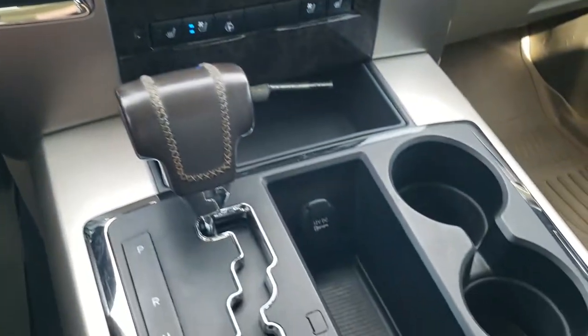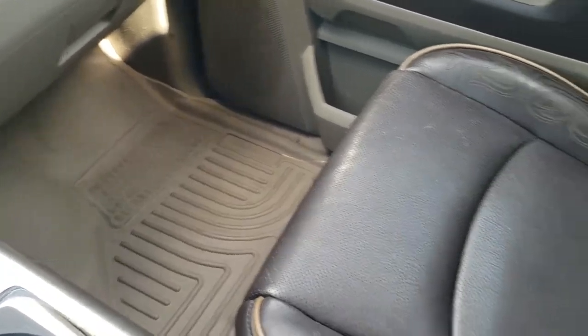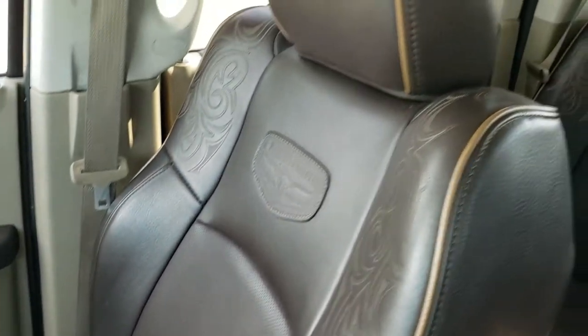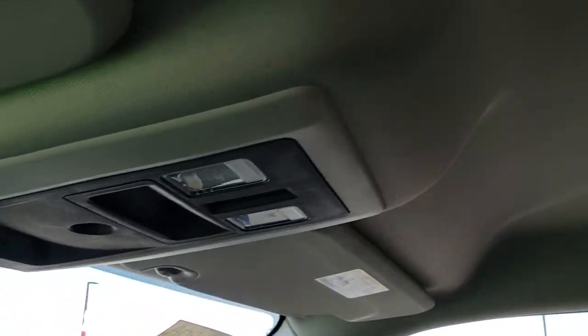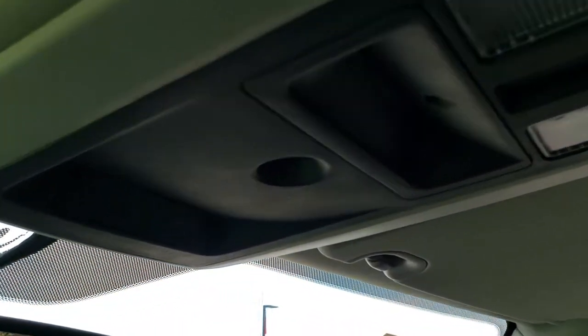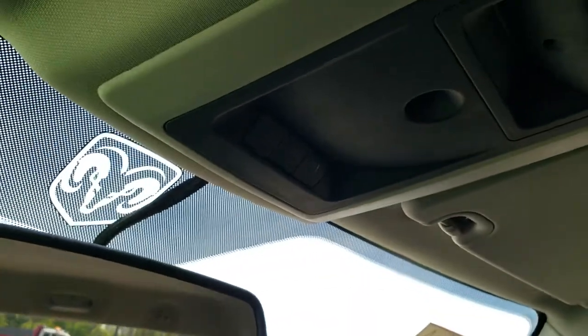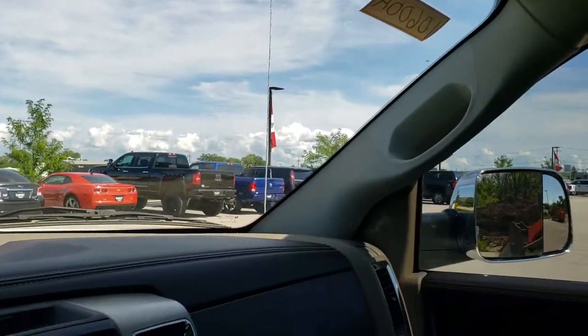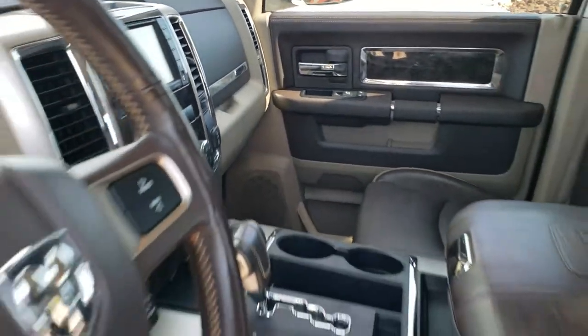It does have dual climate control, heated and cooled seat buttons, and automatic transmission. The center console is very nice and clean. The passenger side floor mat and seat are in excellent condition — no rips or tears. You can see the speakers in the ceiling as part of the Alpine sound system, map lights, and HomeLink buttons for your garage door, security systems, and lighting systems. Very nice and clean inside this truck.